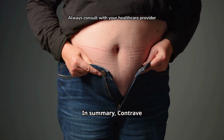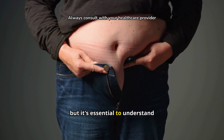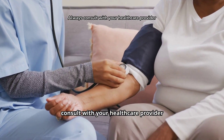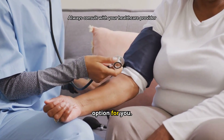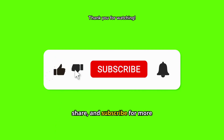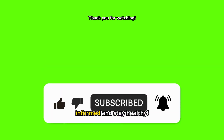In summary, Contrave can be an effective tool for weight loss when used correctly, but it's essential to understand the potential risks and benefits. Always consult with your healthcare provider to see if Contrave is the right option for you. If you found this video helpful, don't forget to like, share, and subscribe for more content like this. And as always, stay informed and stay healthy.